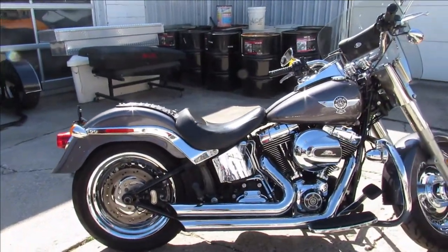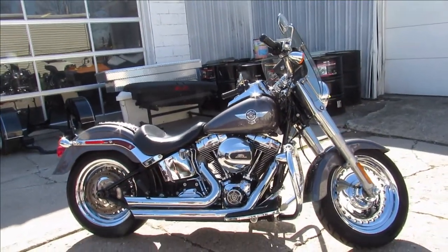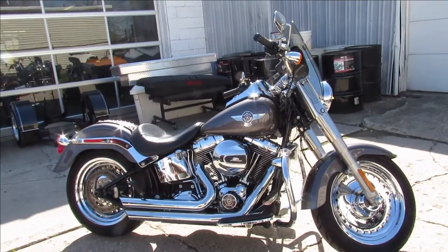It's a 2016 Fatboy at ApprovalPowerSports. Guaranteed financing, leasing programs, layaway programs — your trades are always welcome. Give us a call at 810-648-9500.